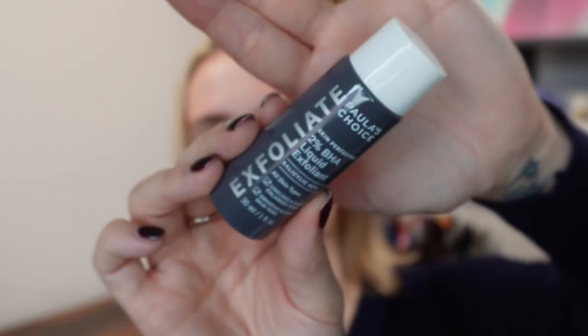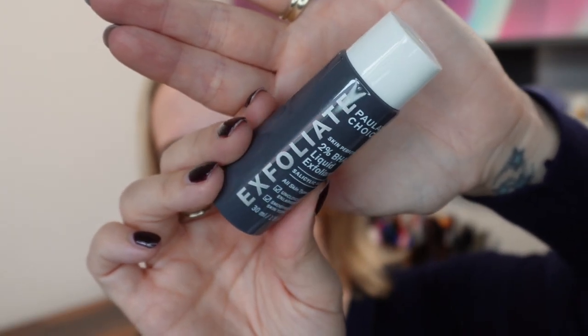Next is a travel size of Paula's Choice Exfoliate 2% BHA Liquid Exfoliant with salicylic acid — the 30ml or one fluid ounce size, which I think is about 11 pounds. It's a funny product because it has an oily texture you don't really expect. If you ever get breakouts — hormonal or otherwise — or deal with acne, this is a brilliant product. It says if reducing pores and skin texture are part of your skin goals, this miracle worker is a must-have.